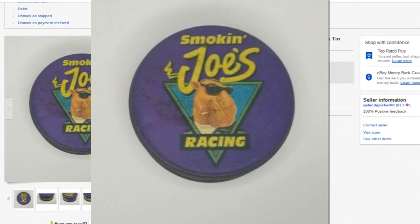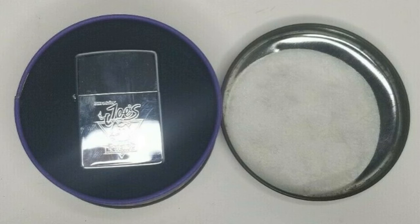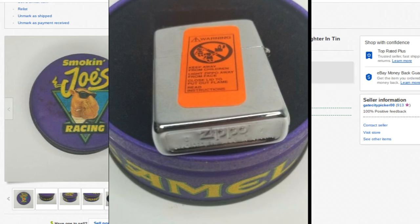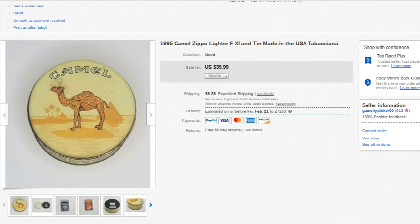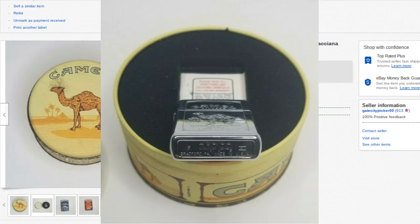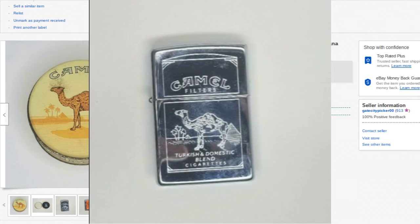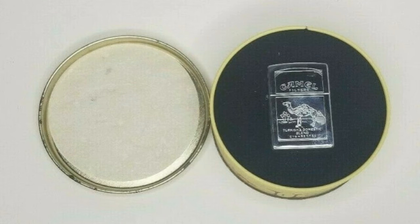This one is also a Camel-branded Zippo but just the regular Camel — it comes from 1995, also in a collectible tin. The tin isn't in that great of condition but the lighter is really nice — no scratches, no blemishes, just a few smudges from handling. The orange band seal was not broken on the last two, so these were pretty much brand new. This one went for $40 plus shipping.